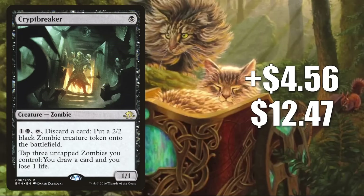Number 5 is Crypt Breaker, up $4.56 to $12.47 — that is a 58% increase. This is also moving for the same reasons that Graveborn Muse was moving, but there is one additional thing to note. Commander is probably still the key driver for this price increase, but there is a Pioneer Zombie build that has gone 5-0 in a League on MTGO. It runs Innistrad Midnight Hunt cards like Champion of the Perished and Rotten Reunion, but it also runs 4 copies of Crypt Breaker.